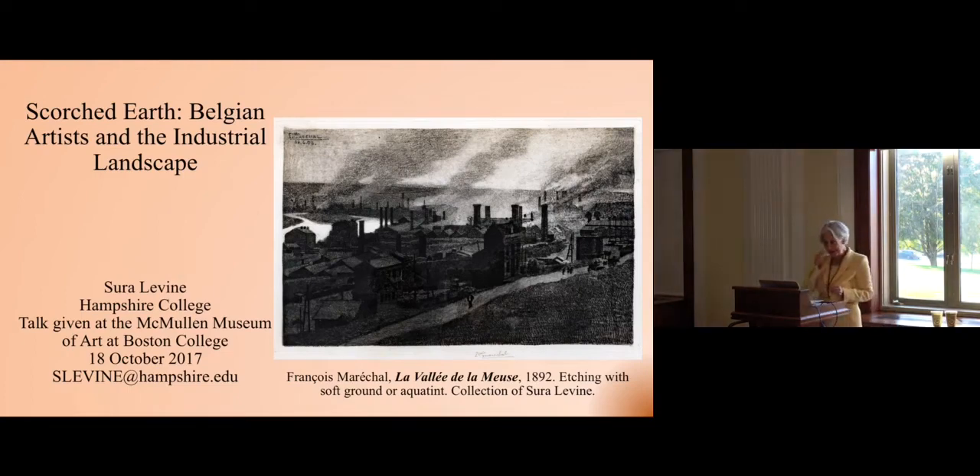Good afternoon to all of you. I'm Nancy Netzer, Director of the McMullen Museum and Professor of Art History here at Boston College. On behalf of our university, I want to extend a warm welcome to all of you and thank you for coming. This afternoon's lecture amplifies the scholarly contribution of our exhibition upstairs, Nature's Mirror: Reality and Symbol in Belgian Landscape.